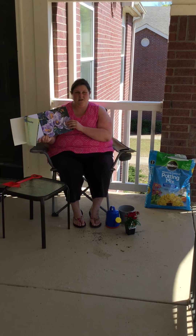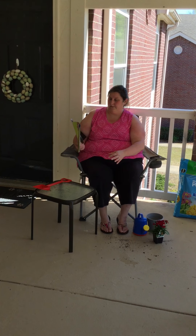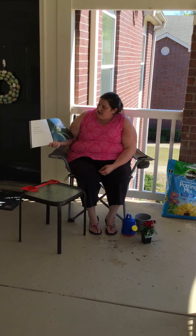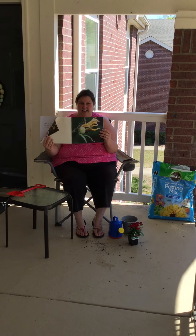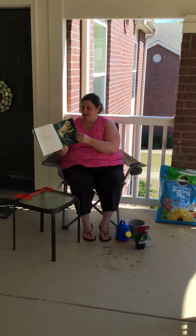They drink the nectar out of there. Parts of flowers turn into fruits. Seeds grow inside the fruits. New plants grow from new seeds. So like the pumpkin — it had a flower and then it grew into a pumpkin.